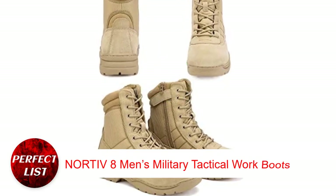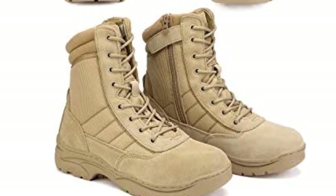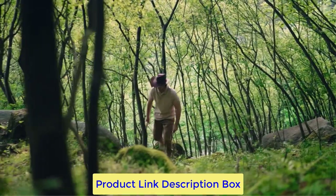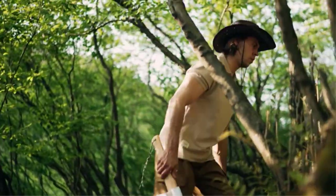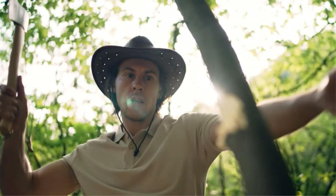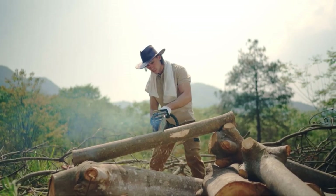NORTI V8 Men's Military Tactical Work Boots. The NORTI V8 Tactical Boots can be used for work and outdoor activities like climbing and camping. These boots stand out with their Dynamic 3-Sole System: a Detachable Insole, EVA Midsole, and Rubber Outsole. The replaceable footbed has good arch support to alleviate fatigue after long hours in the boots.